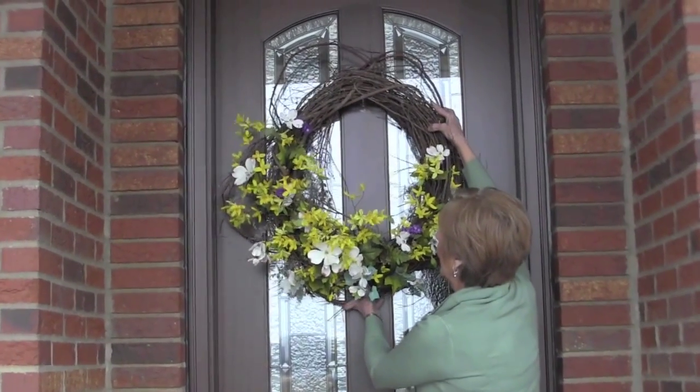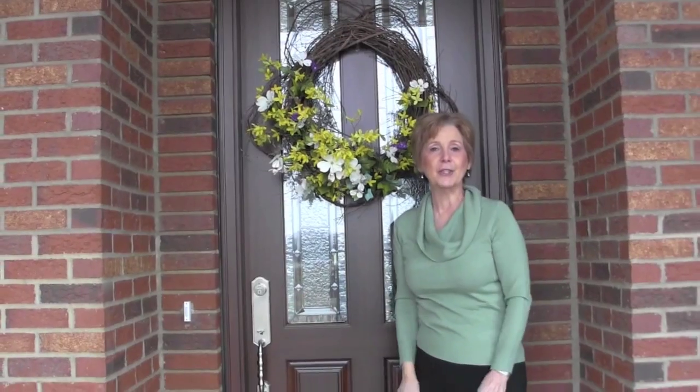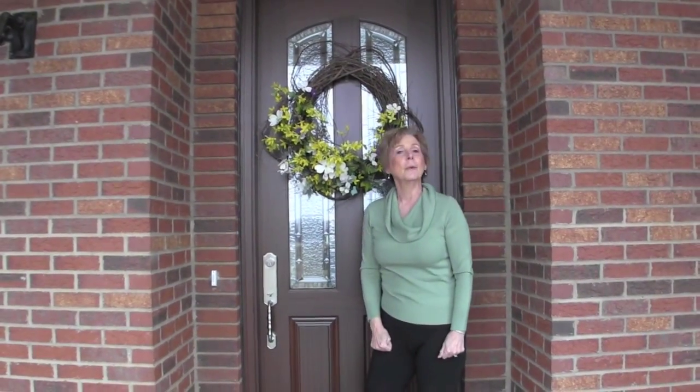Hang it on your door. I use a nice clear hanger so I can change it out for each season, and that way it will welcome your guests.